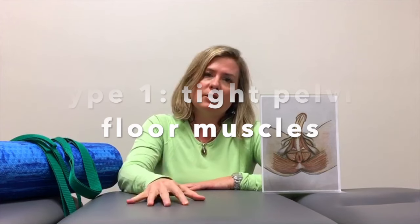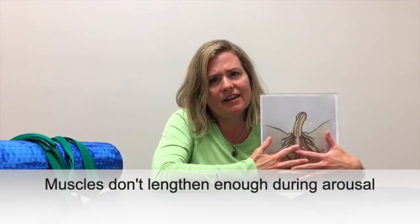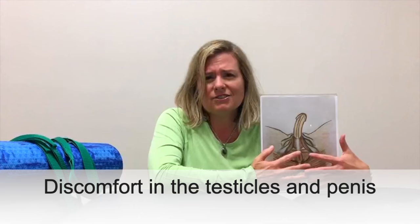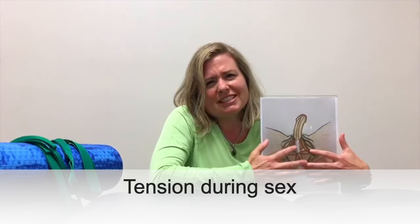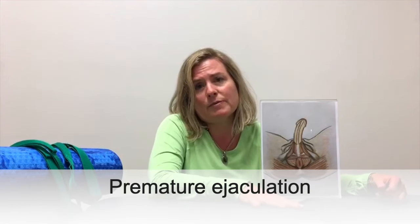First we'll talk about the type of erectile dysfunction associated with men with a tight pelvic floor. These are guys whose muscles are not ballooning out appropriately — they're not lengthening enough during the process of arousal. Some symptoms a guy with a tight pelvic floor might report are discomfort in the testicles and the penis, or generalized tension in the area before or after sex. They might also report an inadequate erection — the erection is there but it's not what it once was. Finally, premature ejaculation is occasionally reported in men with tight pelvic floor muscles.